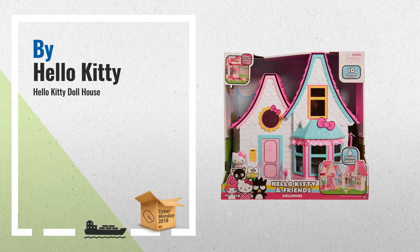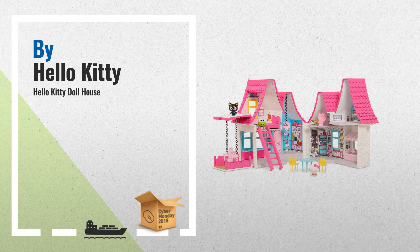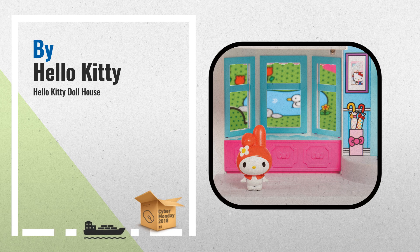Number 2. Enter the adorable world of Hello Kitty with the Hello Kitty and Friends Dole House. The Dole House stands over 15 inches tall and features six delightful rooms to play in, two pop-out outdoor spaces. Another great product by Hello Kitty.